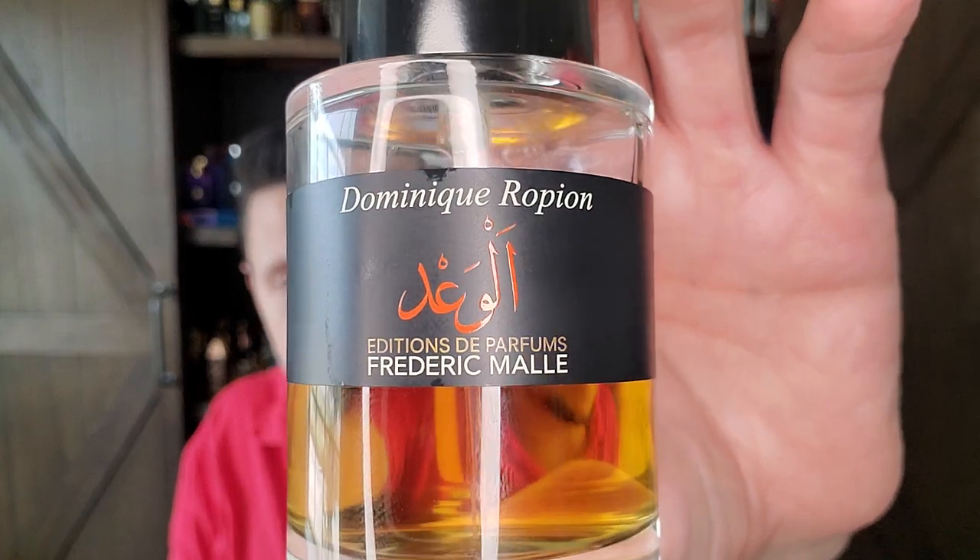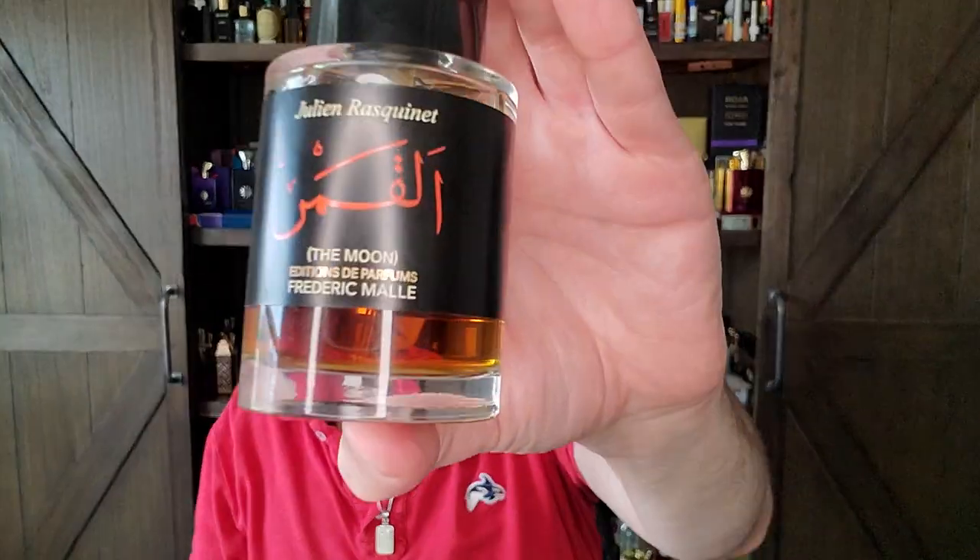That little bit funky, a little bit dirty — the best quality oud of all the compositions I've smelled, outside of just the one they call Oud. The oud in here will remind you of the oud you'd smell in something like Promise by Frédéric Malle or The Moon by Frédéric Malle. That's the type of oud.